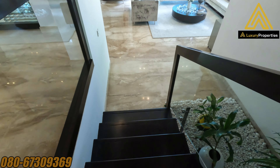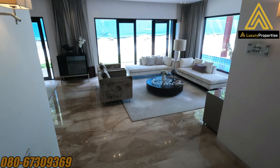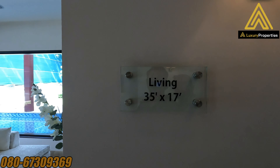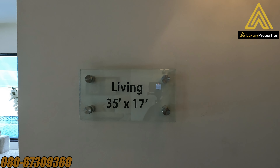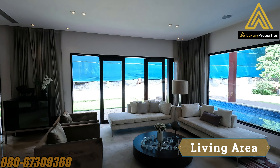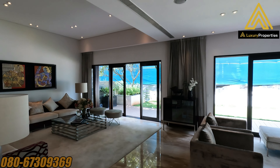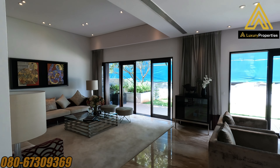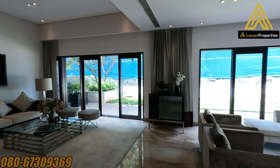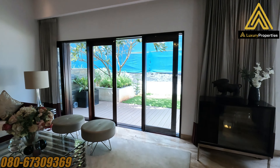The entrance foyer leads to the living area, which is about four steps down. The living is quite spacious — it's 35 feet by 17 feet. Those huge sliding teakwood-finished doors allow you to access the backyard and also ensure plenty of natural light and ventilation into the living area.